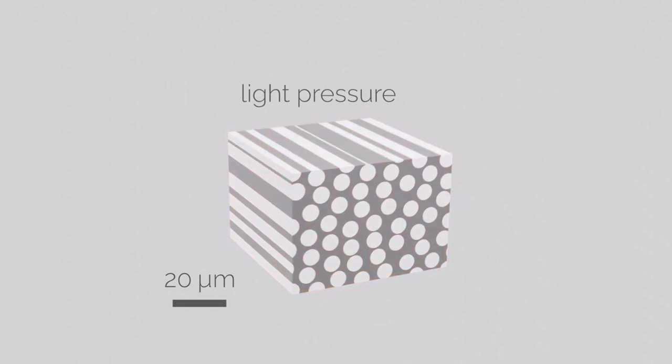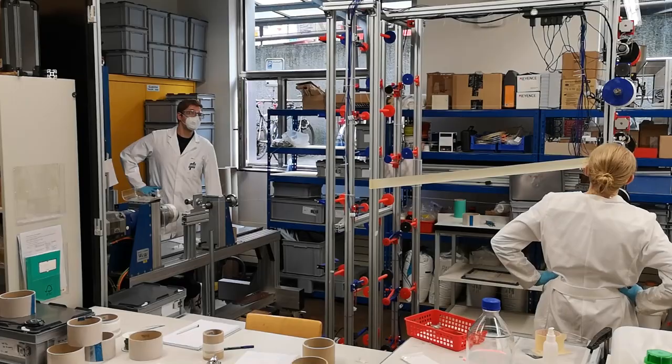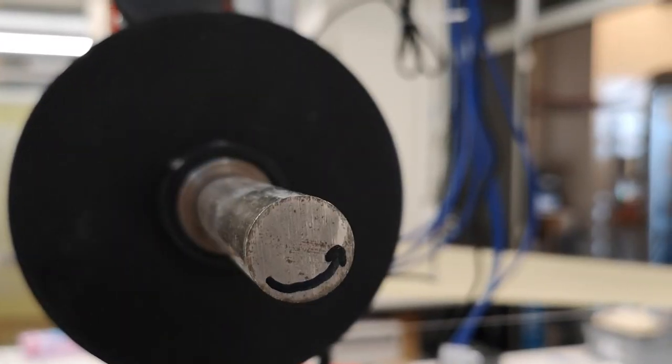All we have to do is apply heat and a little bit of pressure to make a perfect product in a third of the process time as we would with existing materials.